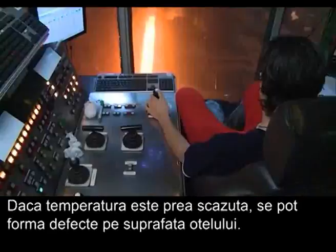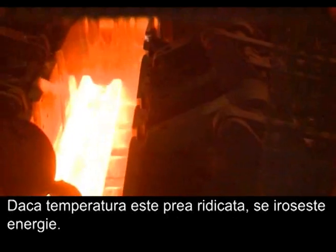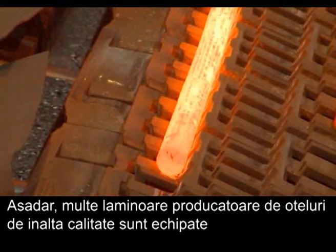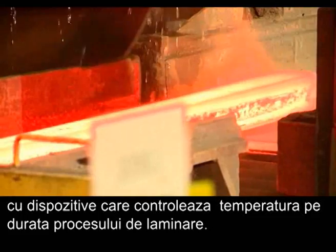If the temperature is too low, surface defects can form on the steel. If the temperature is too high, energy is wasted. Therefore, many rolling mills producing high quality grades are equipped with devices to control the temperature during the rolling process.